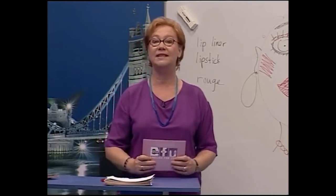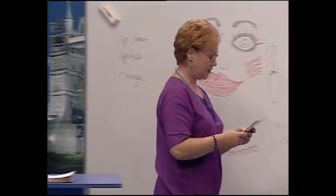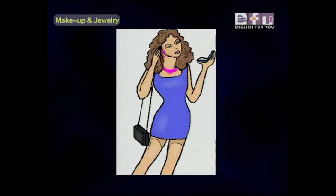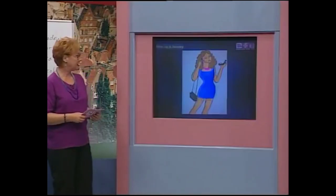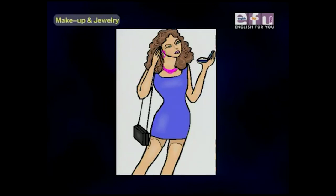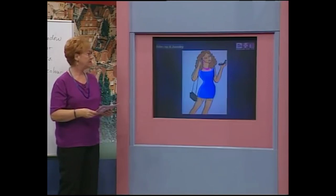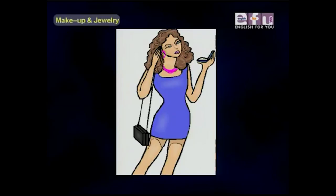Now we're going to look at some real photos and the assistants will tell us about them. Ali, is she wearing earrings? Yes, she is. Are her earrings in her ears? Yes, they are. Susan, is she wearing a necklace? Yes, she is. Is her necklace around her neck? Yes, it is. Isabel, is she wearing eye shadow? Yes. Is she wearing mascara? Yes, she is.